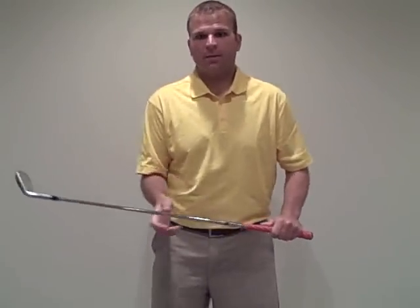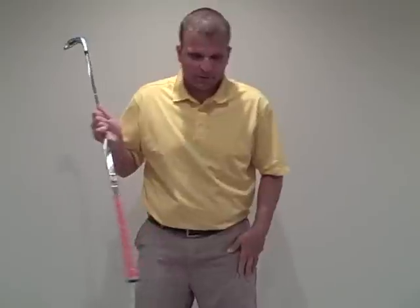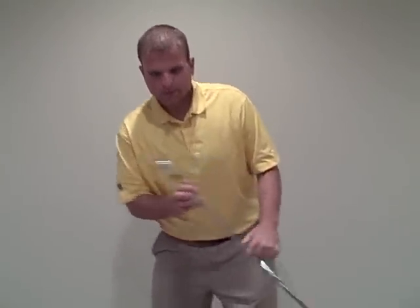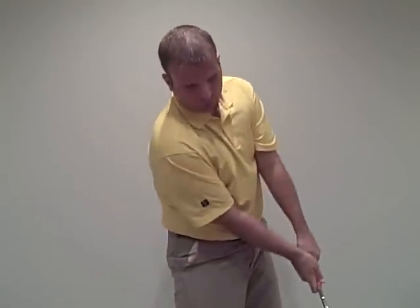For bad golfers, you want to feel the opposite — feel centered, and feel as though the weight's going hard left with the center staying where it is. The left femur needs to push and point this way, the left knee moves this way, feeling that move and keeping the shoulders closed. Good players, however, are going to feel more settled down into the ground and then through the shot.